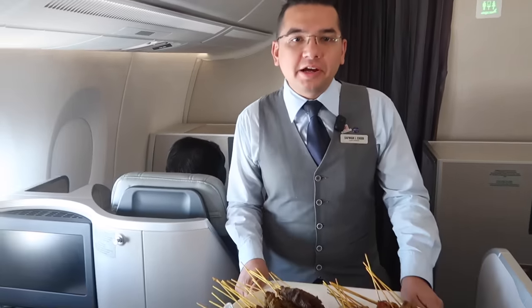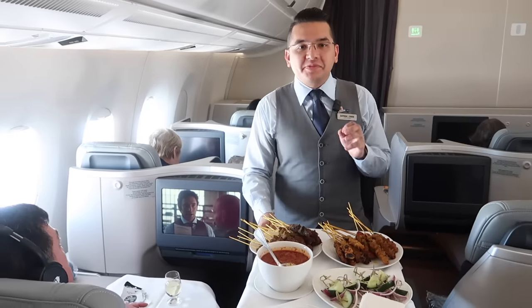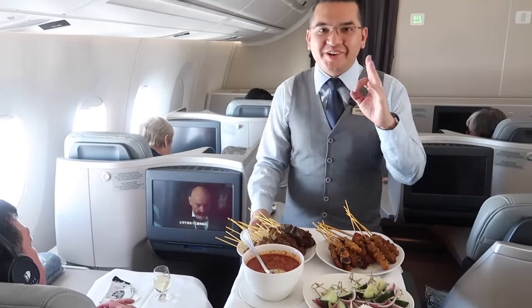Sam, currently in business class we're carrying out our satay service. Satay has been a signature dish with Malaysia Airlines for many years since the very beginning, and it's one of the best in the world — you should try it. A mixture of both beef and chicken, or just chicken? Just chicken for me. Can I get an extra one? Sure! Extra, extra sauce — I love the extra sauce. Let's enjoy the satay. This is amazing, really amazing satay. Fantastic.